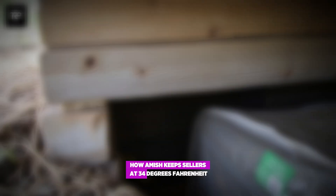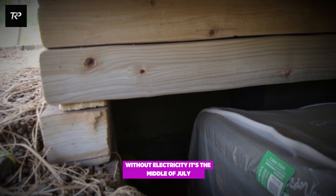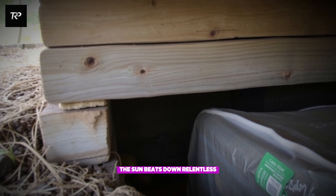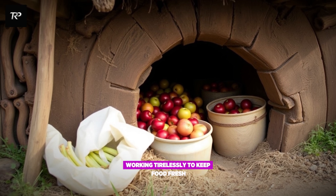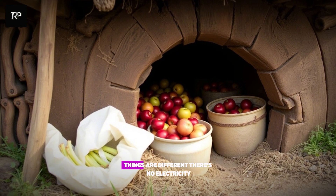How Amish keep cellars at 34 degrees Fahrenheit without electricity. It's the middle of July. The air outside is thick, heavy with heat. The sun beats down, relentless. In most homes, refrigerators hum in the background, working tirelessly to keep food fresh. But deep in Amish country, things are different.